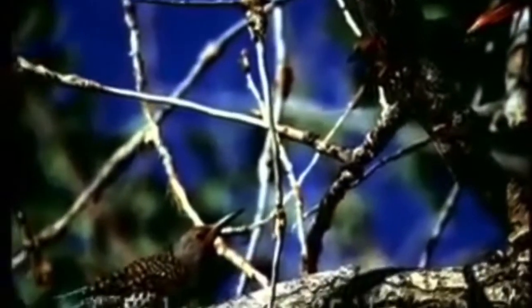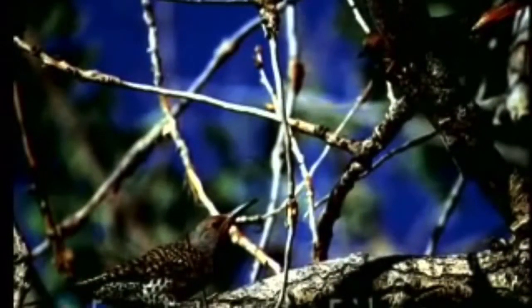Well, most birds' tongues go right to the tip of the beak. A woodpecker's tongue goes as much as 10 inches out of his beak. Why? Because he's going to drill the hole, find the bug tunnel down in the tree, stick his tongue down in the tunnel and drag the bug out.